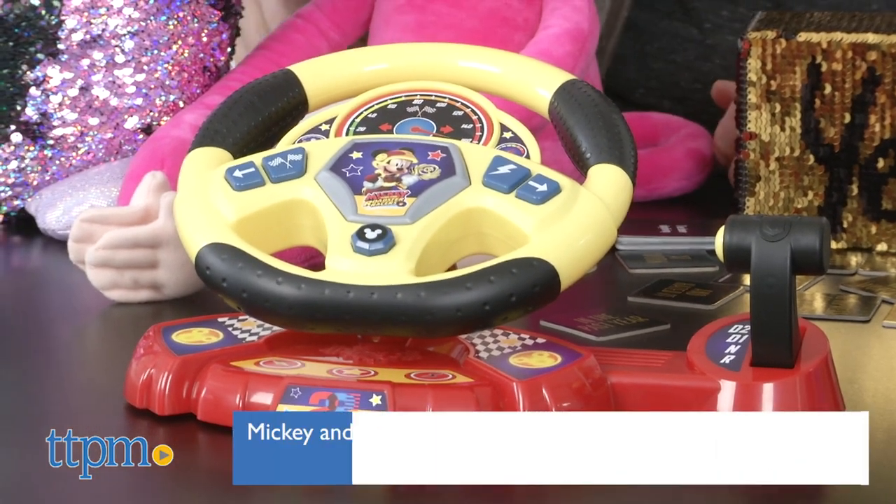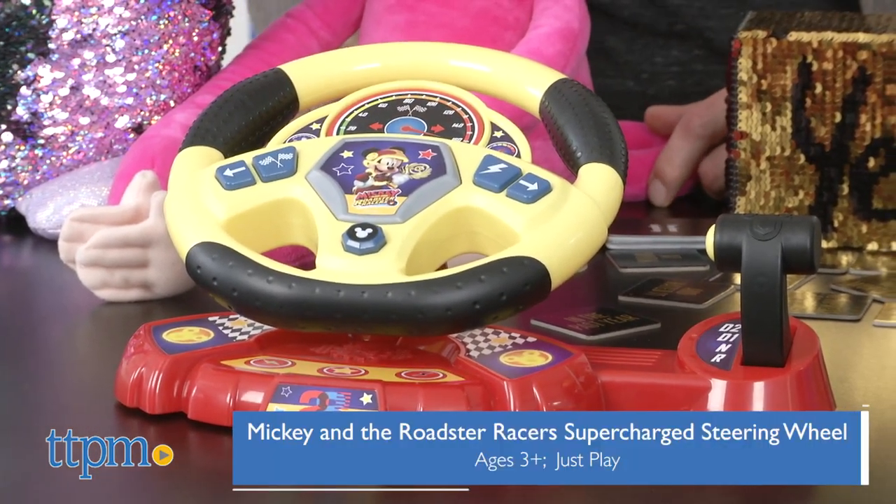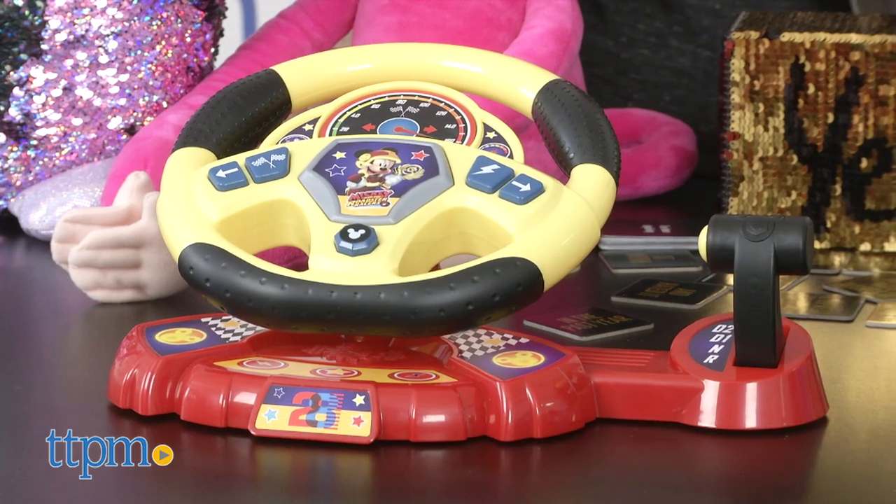Up next — if you're driving — this is called Mickey and the Roadster Racers Supercharged Steering Wheel. It's from Just Play, and it's $19.99. You're going to see a lot of really great toys under twenty dollars this year — big thing to pay attention to. We both had similar toys when we were kids and we loved them.